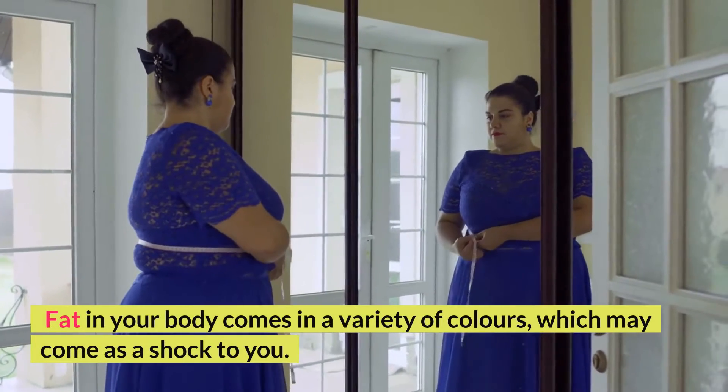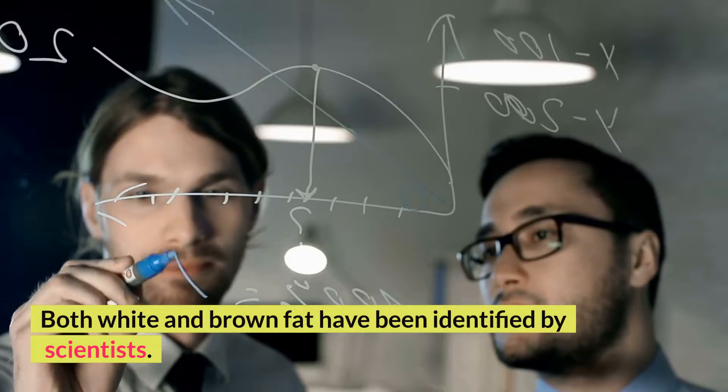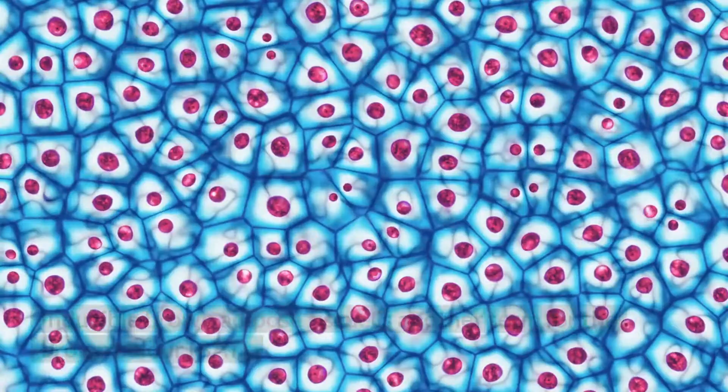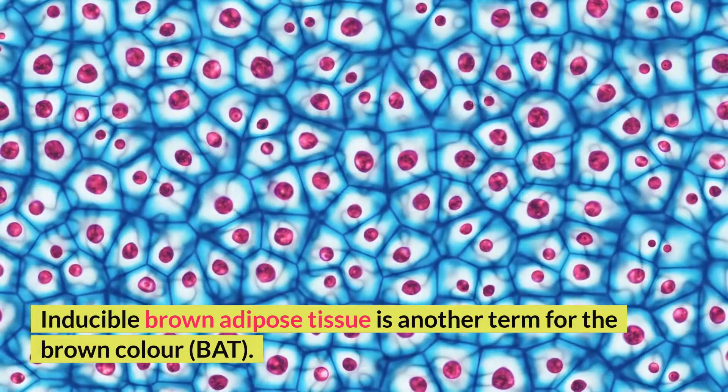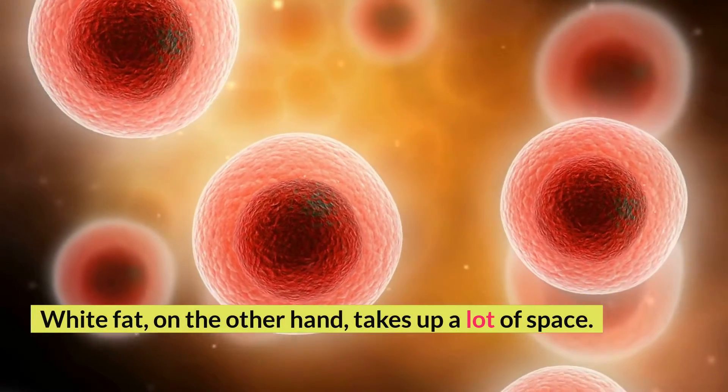Fat in your body comes in a variety of colors, which may come as a shock to you. Both white and brown fat have been identified by scientists. Inducible brown adipose tissue is another term for the brown color fat. White fat, on the other hand, takes up a lot of space.